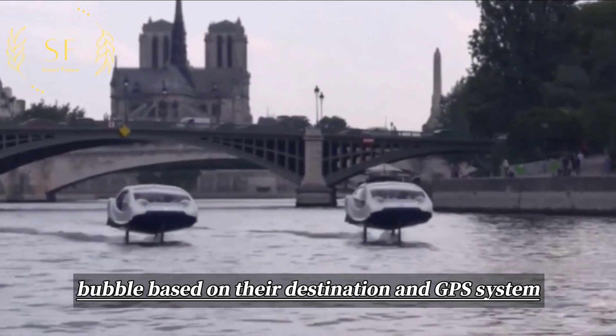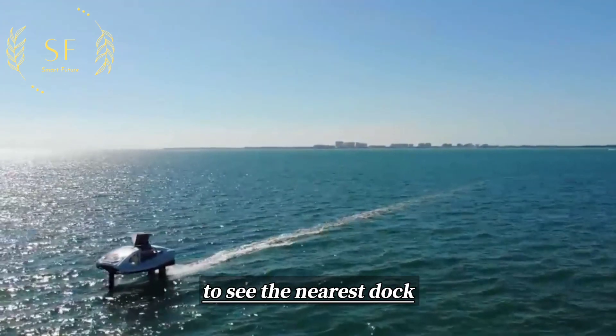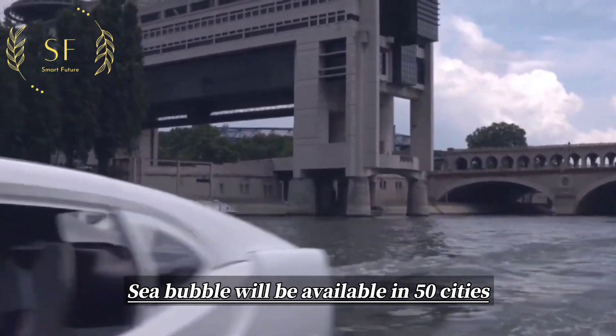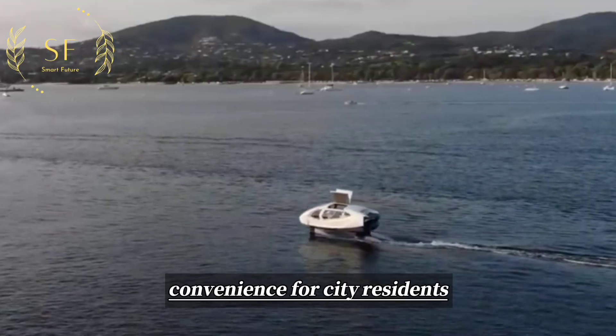Users can reserve a Sea Bubble based on their destination and use the GPS system to see the nearest dock. In the future, Sea Bubble will be available in 50 cities, seamlessly integrating into the urban transportation system and providing convenience for city residents.